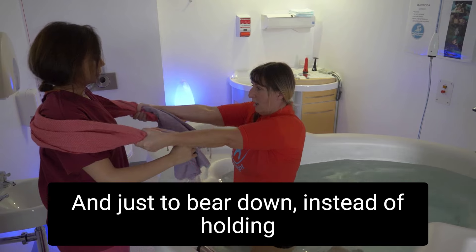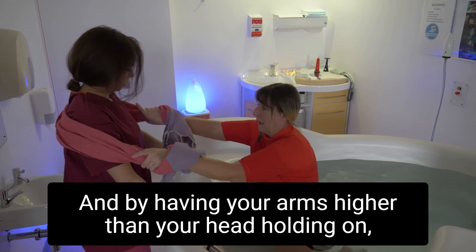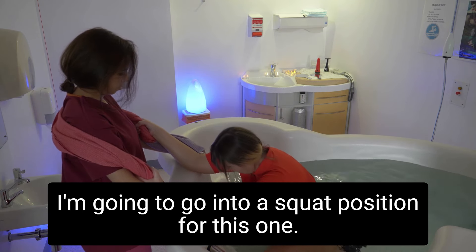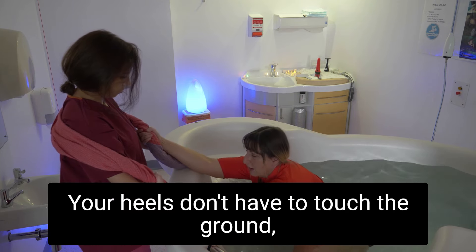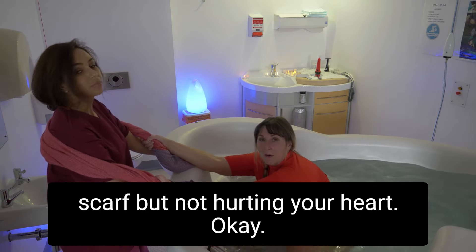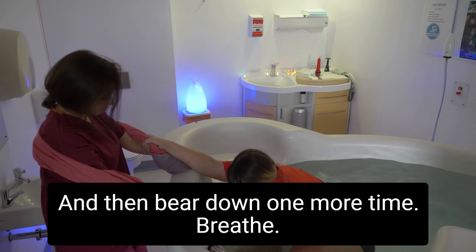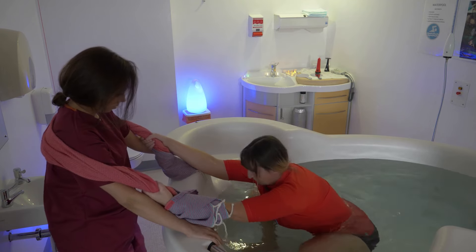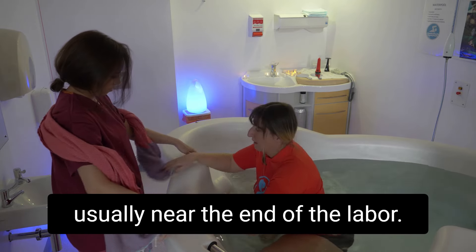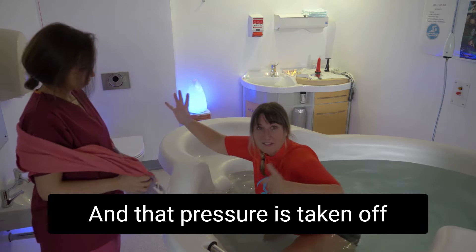To bear down, instead of holding on to your partner you can hold on to a scarf, a towel, or anything. With your arms higher than your head holding on, go into a squat position — knees out, heels don't have to touch the ground — and you can bear down pulling against the scarf. Breathe and then bear down, then release. Having your arms higher, usually near the end of labor, helps to open your lower back and takes off pressure because you're in the water.